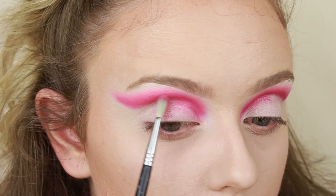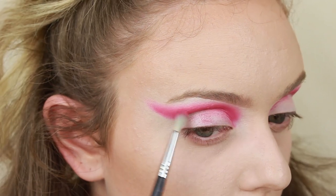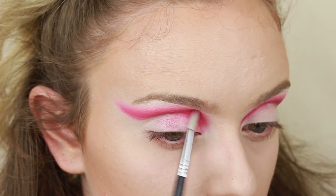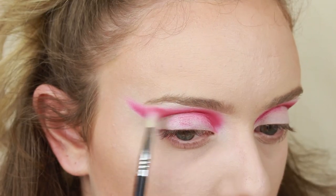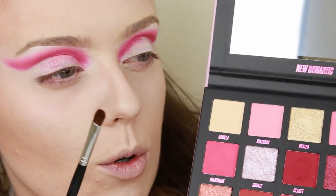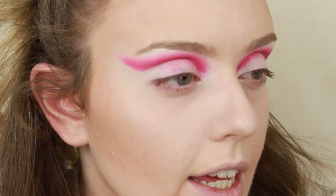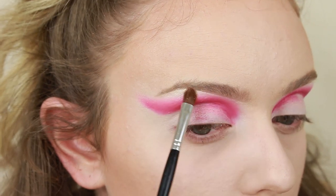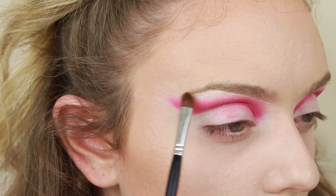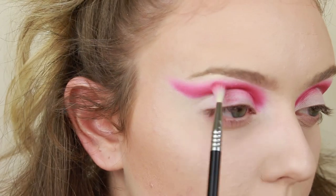Nothing bad to say — that's blended out so easily. Really really pleased with those crease colours. I'm just going back in with a little bit of Milkshake but I feel like you can see a nice gradient. Then just going to highlight the brow bone — taking a small flat brush and going into Oyster. It might be a little bit dark but it's highlighting nicely, it's very shiny, a little bit golden. Not normally a shade I'd go for, but I'm pretty happy with it.